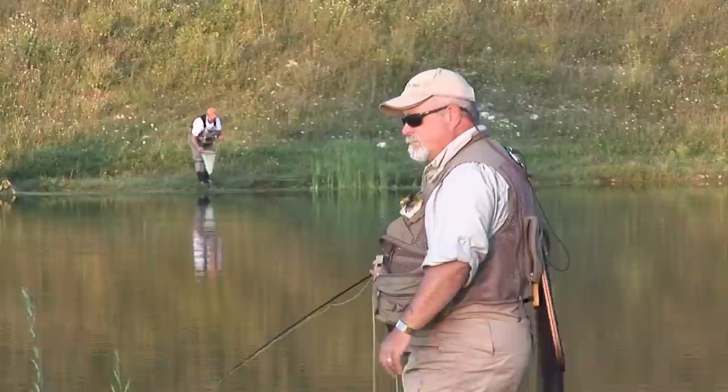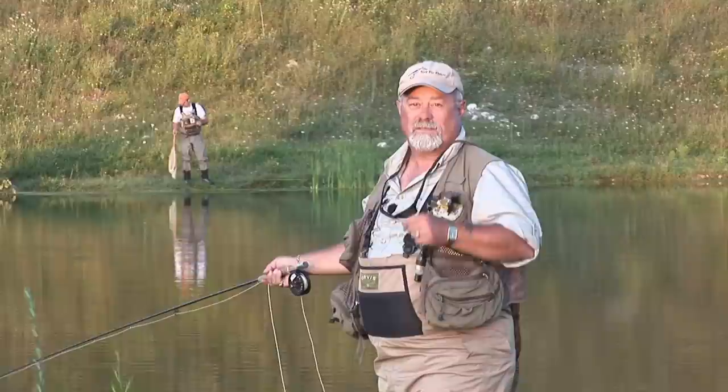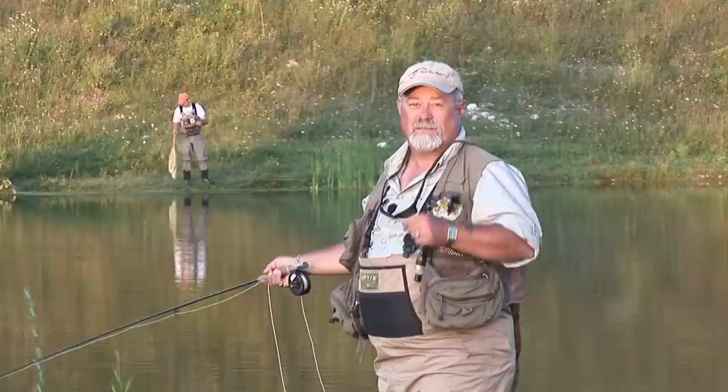I hope you enjoyed today's show and learned something about stillwater on ponds. For more information on today's show and others in our series, visit us on the net at thenewflyfisher.com. From all of us here at The New Fly Fisher, thanks for joining us and we'll see you next week.